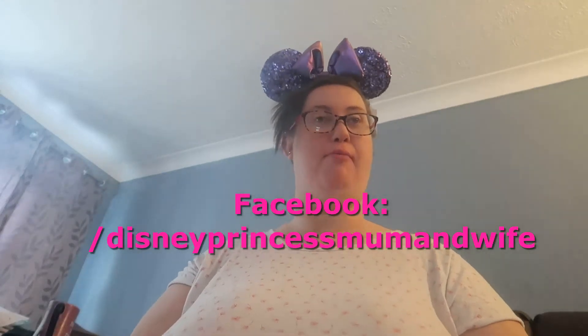Hi guys and welcome back to Disney Princess Mum and Wife. If you're new here, my name is Sarah and my channel is about everything Disney and family. Today's video is a Disney video — my top 10 things to do in Disneyland Paris.